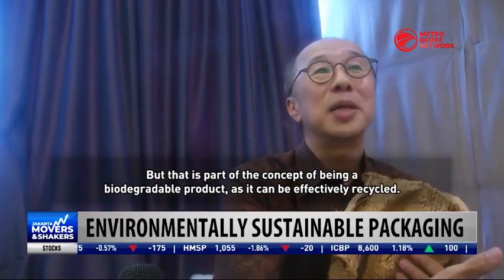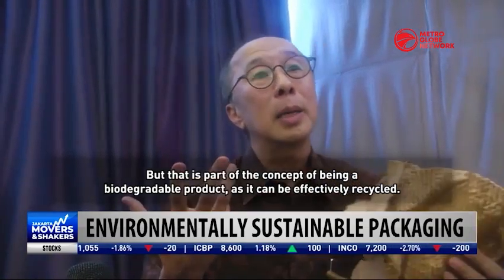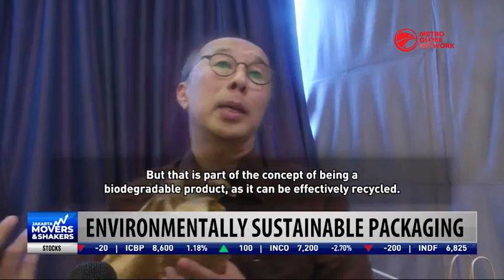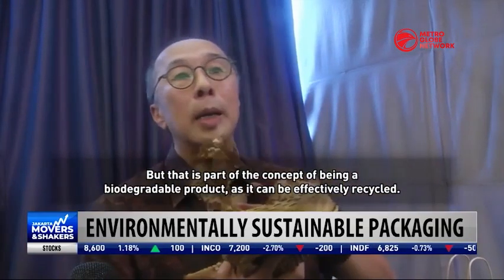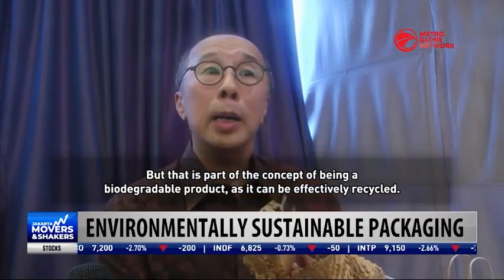Kalau produk itu dia biodegradable, bisa didaur ulang, ada side efeknya, itu memang tidak. Tapi ini kan produk yang dipakai sebagai cushioning. Secara kos ini kurang lebih sama dengan bubber. (If the product is biodegradable and can be recycled, there are side effects, that is just how it is. But this is a product used as cushioning. In terms of cost, it is roughly the same as bubble wrap.)